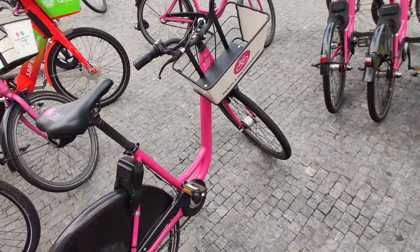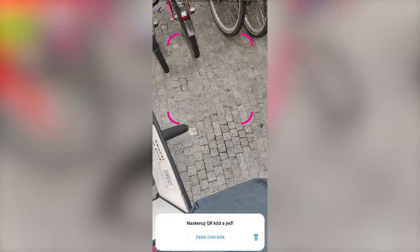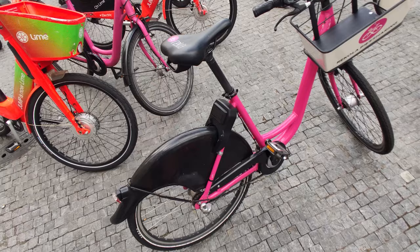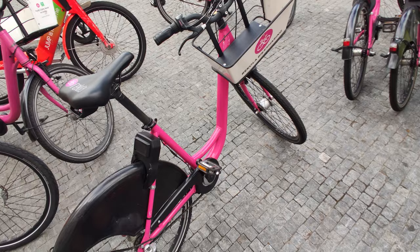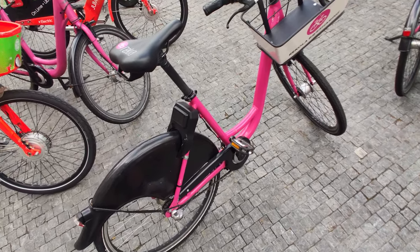Renting a bike is quite simple. I just open the app, point my phone's camera at a QR code located in the bike's basket, and the bike's lock automatically opens. Recola's bikes feature a Dutch step-through frame, meaning that you ride it sitting upright. As someone who sometimes gets back pain from riding regular bicycles, I appreciate this design choice very much.